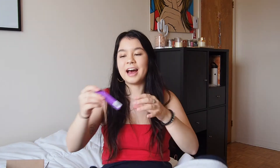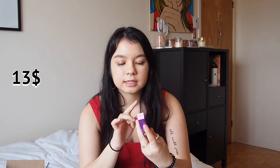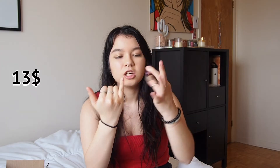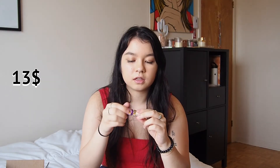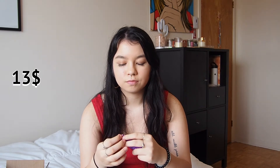Next I have something I'm a little disappointed in — I got a Tarte Creaseless Concealer. I got the small size. I knew it was going to be small but I didn't expect it to be this small; it's literally the size of my pinky. I'm a bit disappointed for the price you're paying, but the packaging is cute so that's a win.